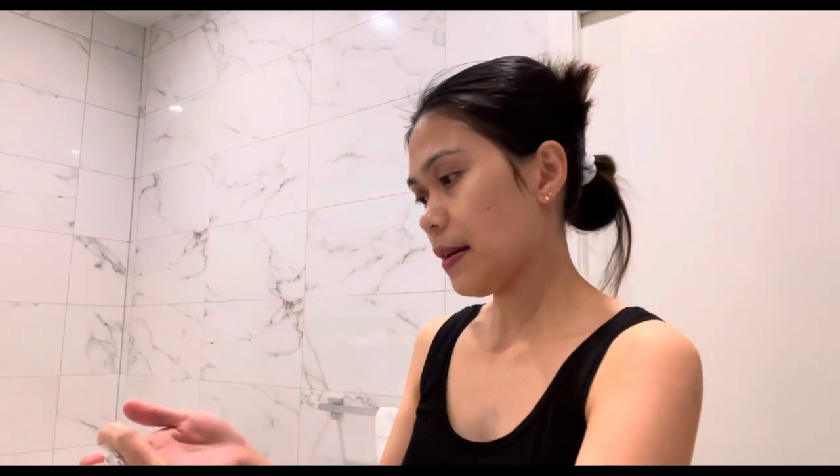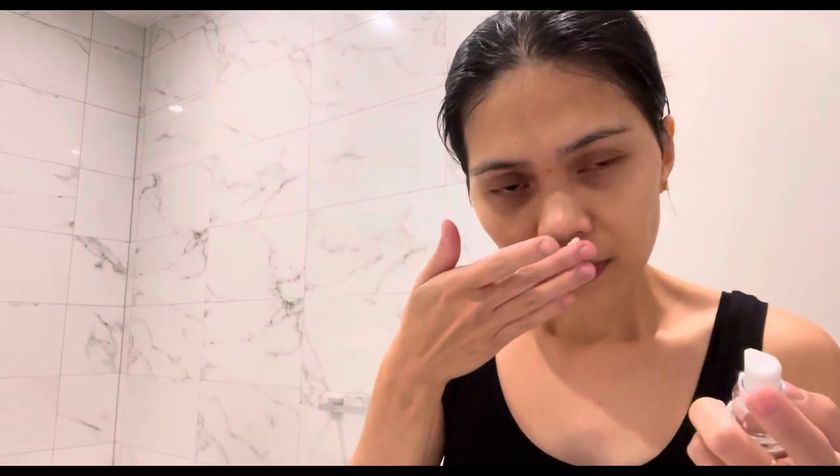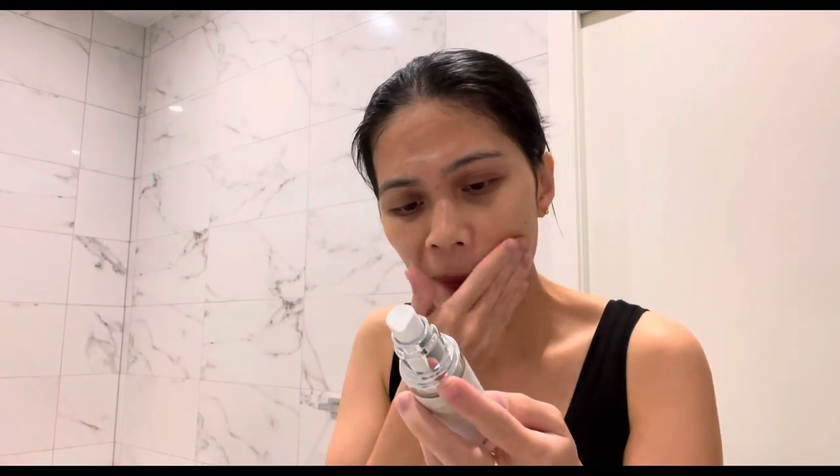The bottles are really beautifully crafted, and it comes with a pump which is great. Applying it now — it's not sticky at all, and it smells a bit buttery again. That's what I love about organic products: the smell is not very strong. I'm just going to let it dry for a bit.